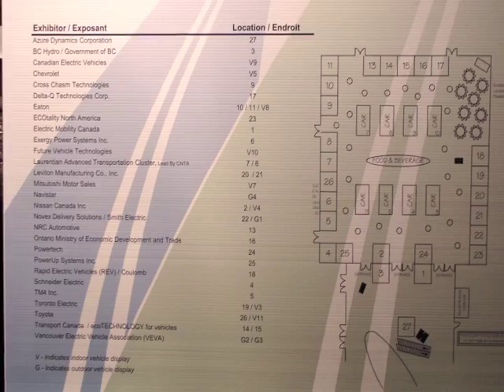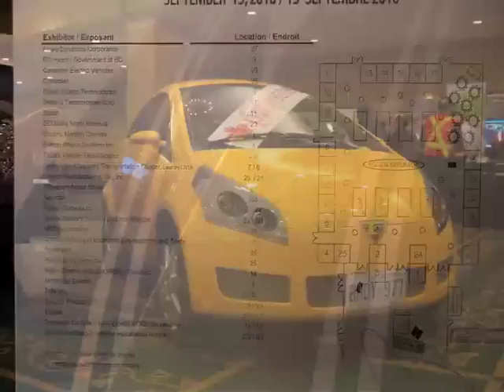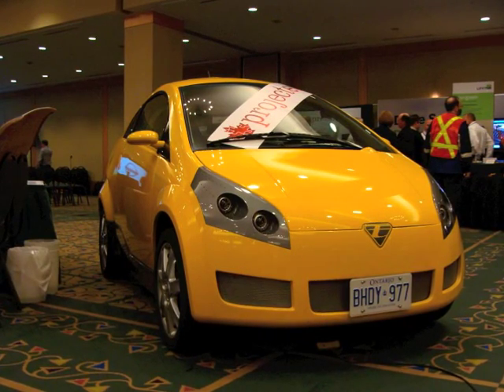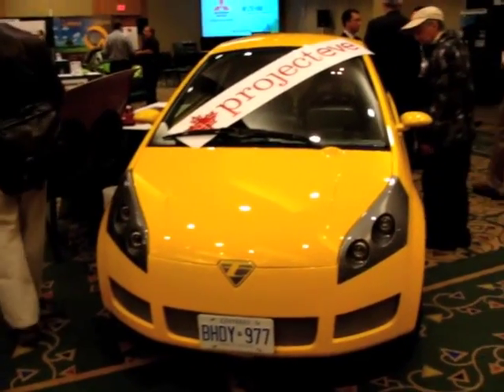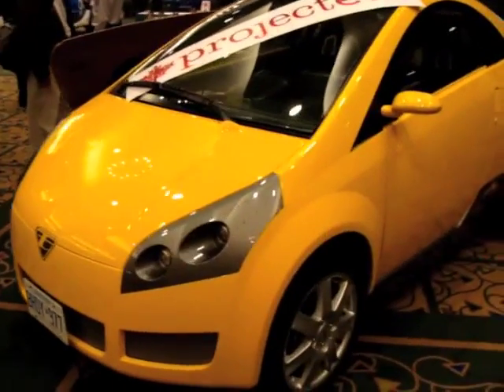Inside, here are some of the exhibitors that were there. One of the main reasons I came to the event was to check out the offerings from Project EVE — basically a collaboration of a bunch of Canadian companies trying to make electric vehicles that'll do highway speeds.